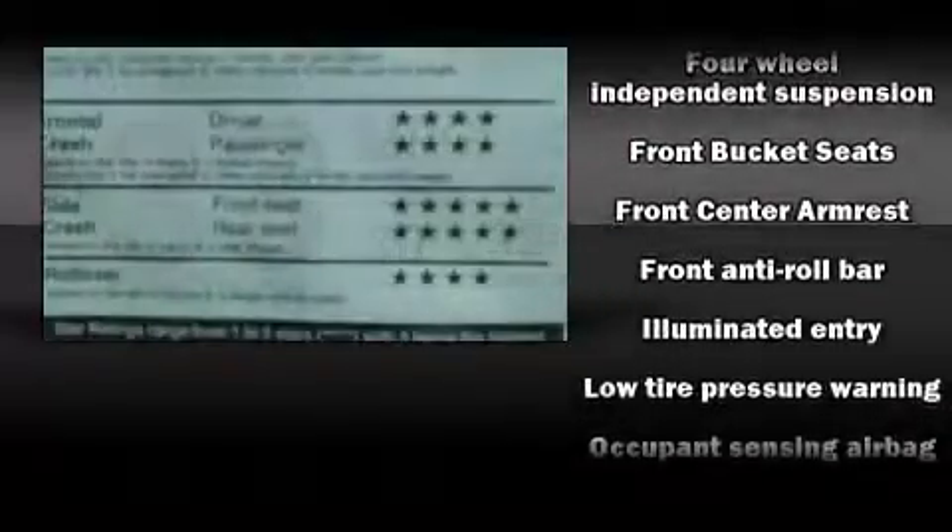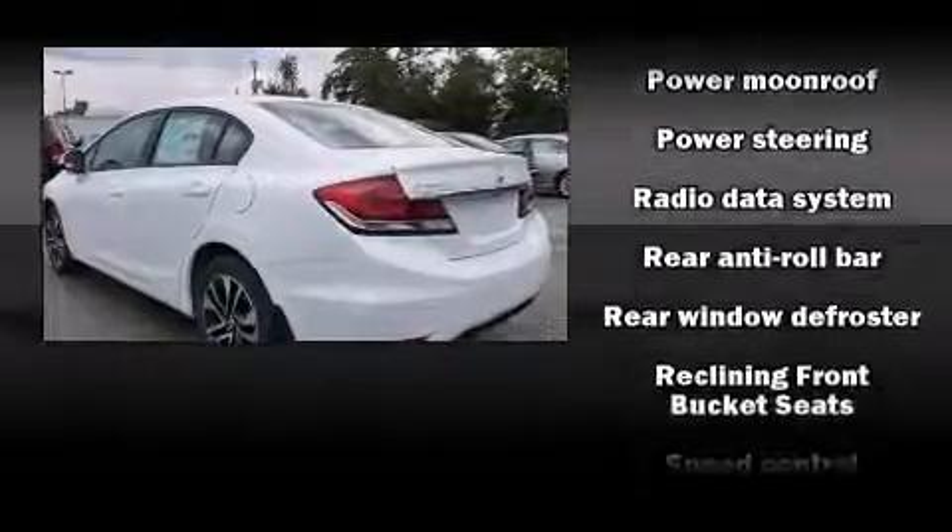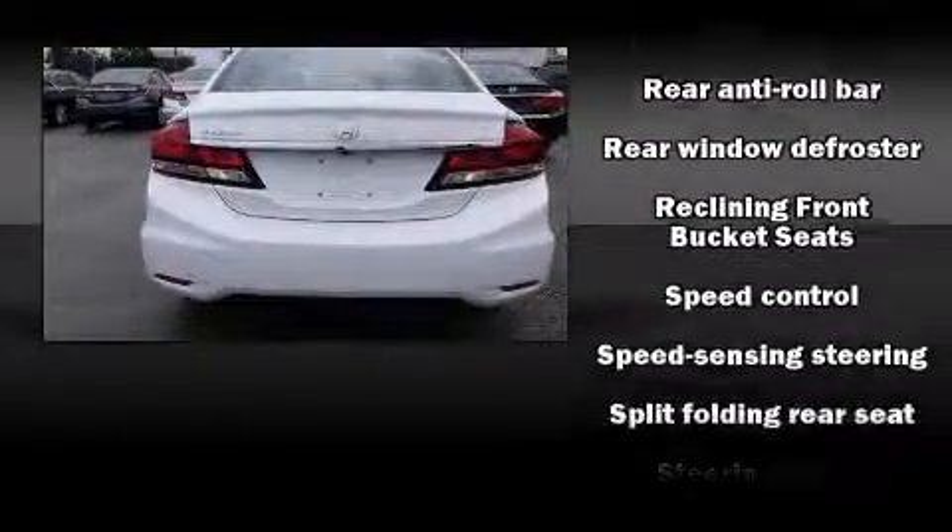Honda also prioritized safety and security with features such as head curtain airbags, front side impact airbags, traction control, brake assist, a security system, and four-wheel disc brakes with ABS.